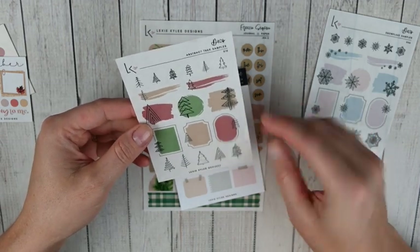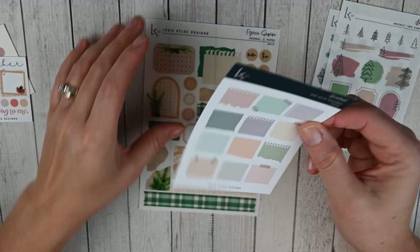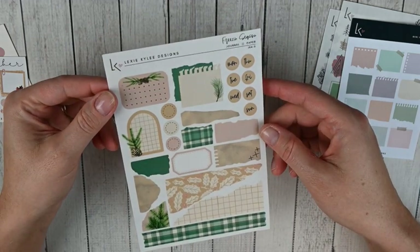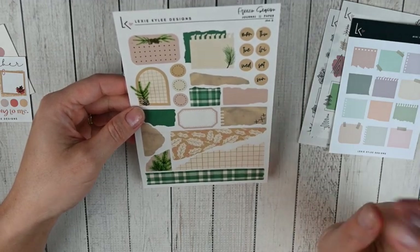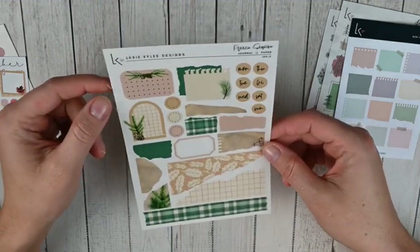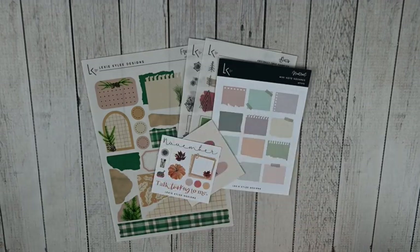I also got her Mini Note Squares in the neutral colorway on premium matte - just super cute little notes to include in a spread. Then I picked up her journaling kit called Freezing Season. That kit along with those trees from Nikki Plus Three and the winter outfits would be perfect to pair together in my Plum Paper planner. I've seen Taylor of Tattooed Teacher Plans use Lexi Kylie's journaling kits and they're really cute. This will be the first journaling kit I use from her and I'm really excited. I think I'll be using this in January.